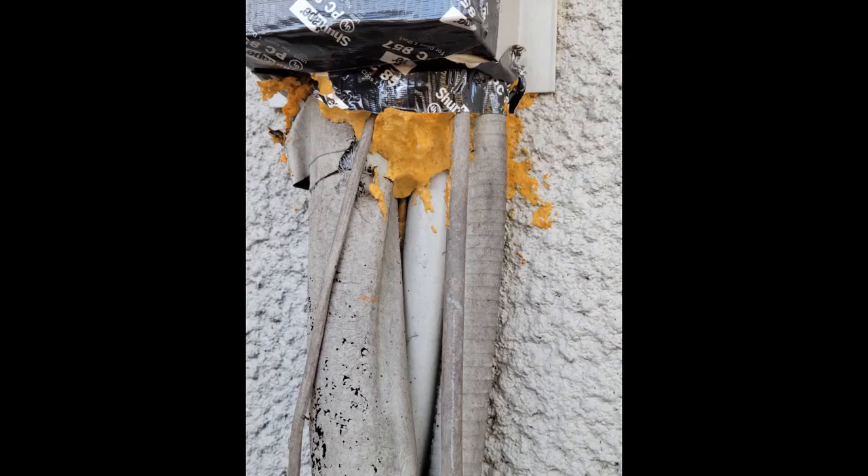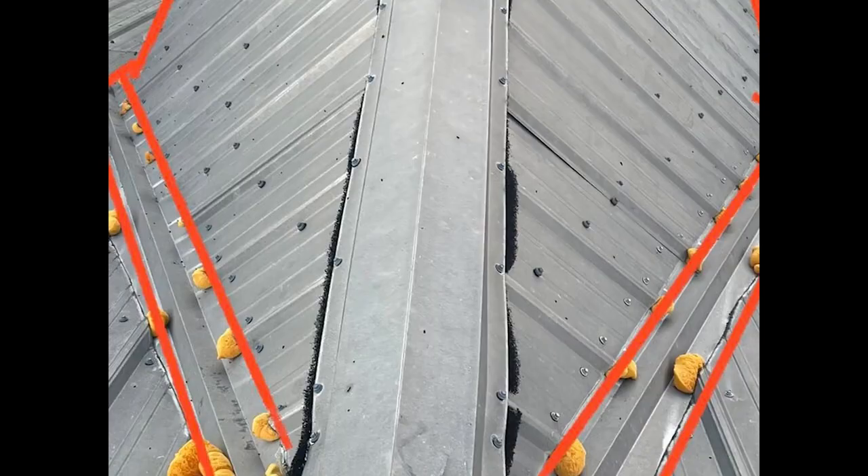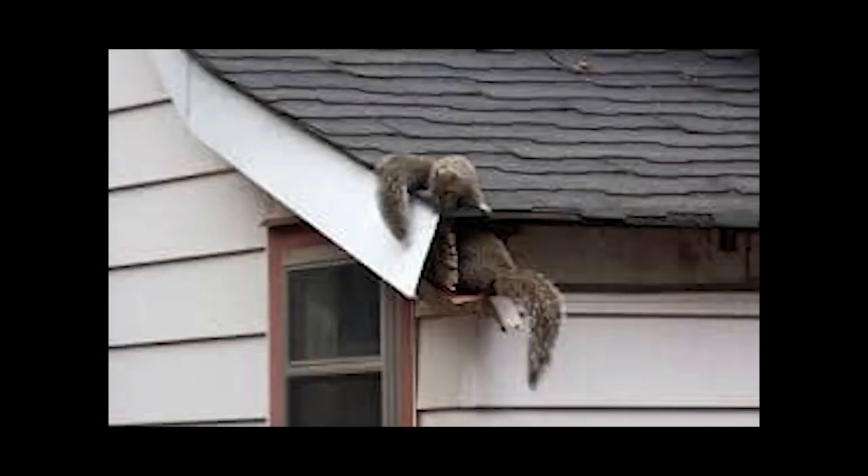Here you see a soffit torn apart by a raccoon. This is the bottom of an AC chase that leads right to your attic space — a lot of moisture and condensation collects in that area. Here squirrels ate through the gutters right into the soffit, straight to the attic space — nothing stops them. That's underneath a mobile home where the vapor barrier was torn. These are just a few examples of what we've come across in the field.